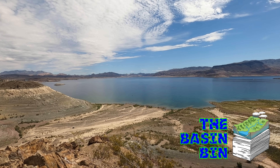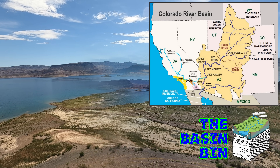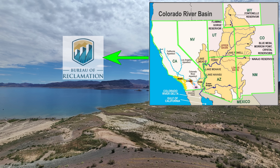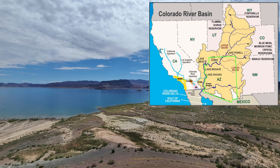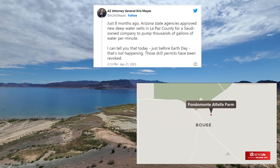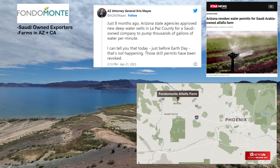Now let's dig into the basin bin and take a look at the stories around the Colorado River Basin this month. The basin states are supposed to be working on water reduction plans to satisfy the USBR. Over in Arizona, it looks like they are nipping their usage problem in the bud, as Arizona Attorney General Chris Mays announced that drill permits for a Saudi Arabian-owned alfalfa farm in La Paz County have been revoked. Two deepwater wells previously approved eight months ago for Fondamante, Arizona, LLC — the Saudi-based exporter — which Mays calls unconscionable given the state's need to preserve water.